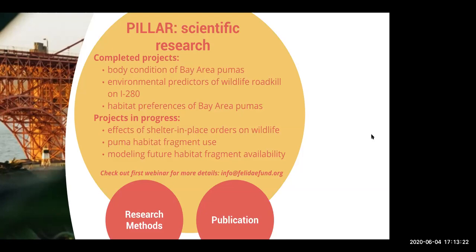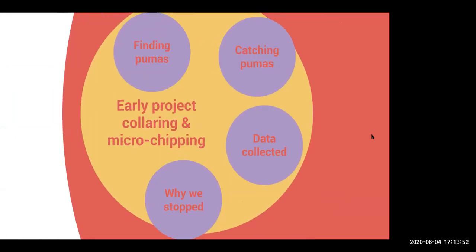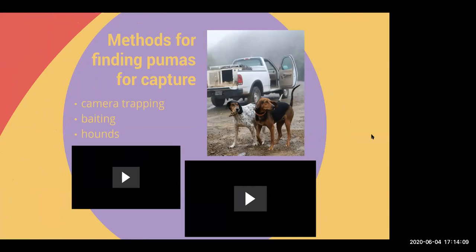Now I'm going to move into the research methods that Felidae is and has used. These fall into two categories: invasive methods, where we actually handle the animals, and non-invasive methods, which are hands-off approaches we're taking now. Early on in the project, we were doing some collaring and microchipping. That requires three different steps to get the type of data we were aiming for. The first thing is finding pumas — you can do this through camera trapping, through baiting, which means leaving out hunks of meat, and also with hounds.